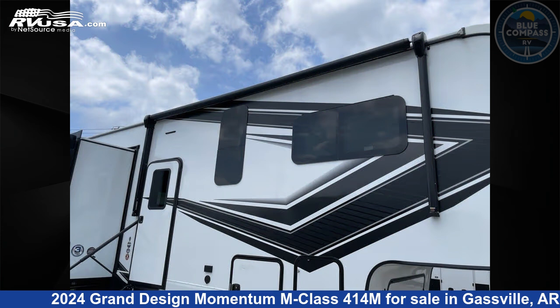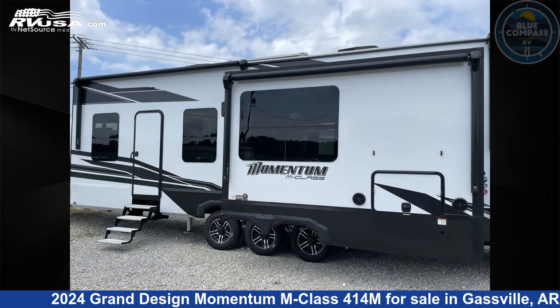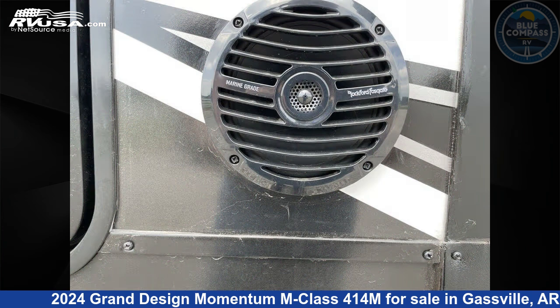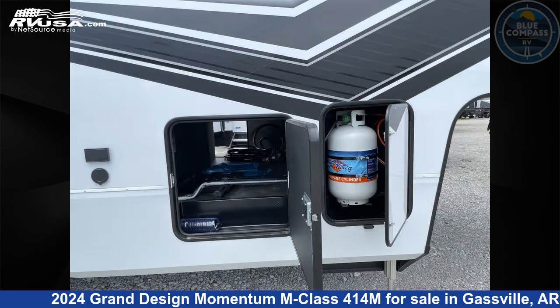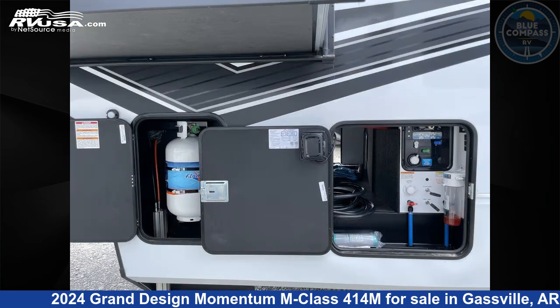This new Grand Design is 46 feet 0 inches in length and features sleep 6, slide out, and 140 gallons fresh water capacity. The floor plan layout of this toy hauler features bath and a half, front bedroom, loft, and two entry/exit doors.